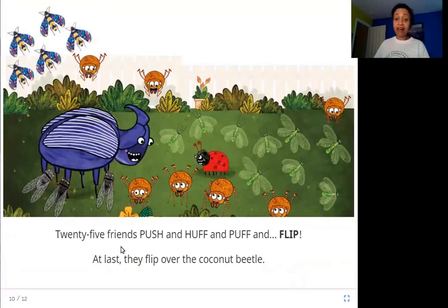Twenty-five friends push and huff and puff and flip! At last they flip over the coconut beetle. Finally, these twenty-five friends succeed in pushing the beetle back on its legs. He is now finally happy.